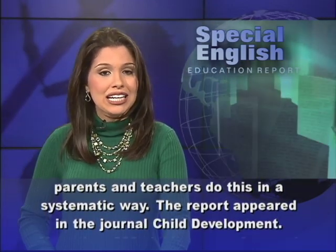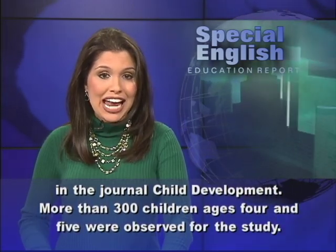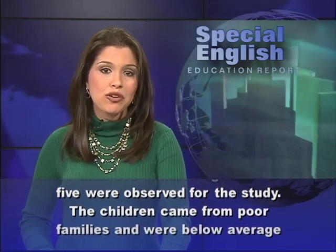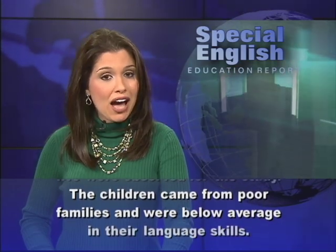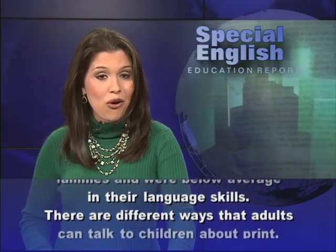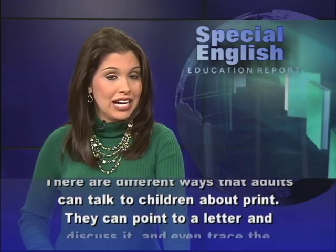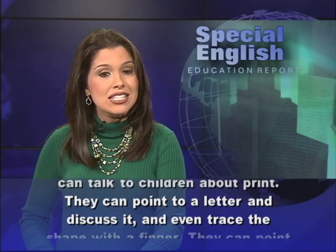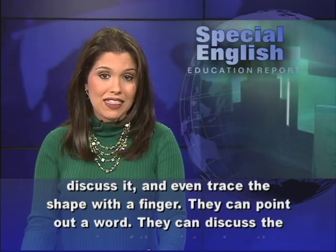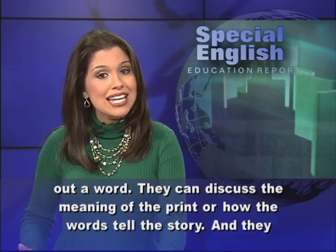The report appeared in the journal Child Development. More than 300 children ages 4 and 5 were observed for the study. The children came from poor families and were below average in their language skills. There are different ways that adults can talk to children about print. They can point to a letter and discuss it and even trace the shape with a finger. They can point out a word, and they can discuss the meaning of the print or how the words tell the story.